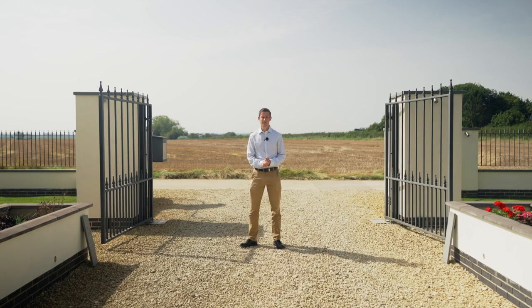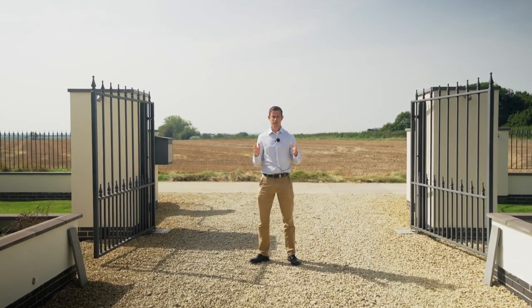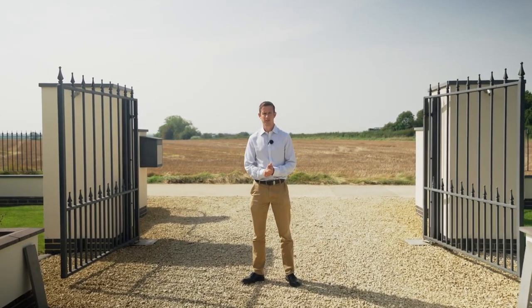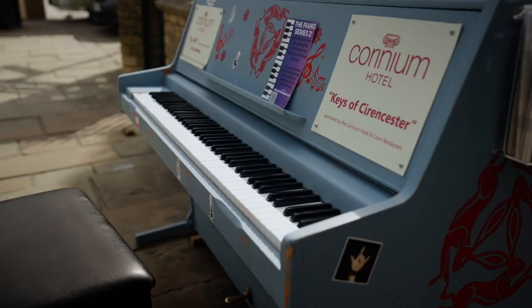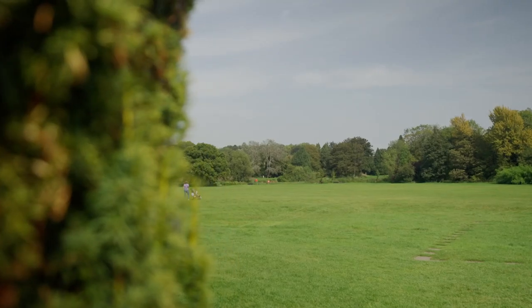The property is located along the Thames National Path, and you have the benefit of some stunning countryside views. Cirencester, the capital of the Cotswolds, is located approximately 10 miles away.